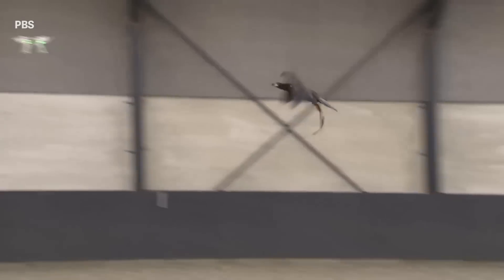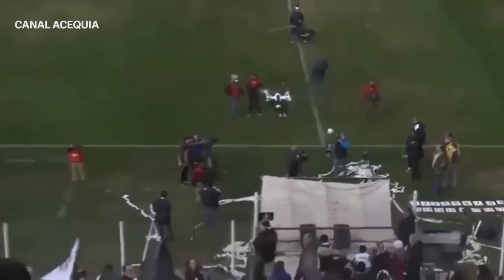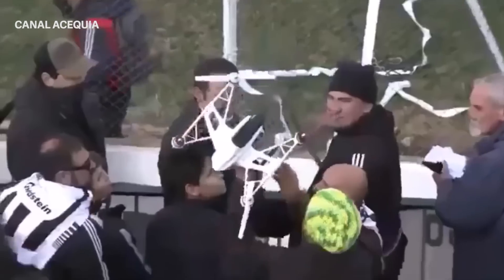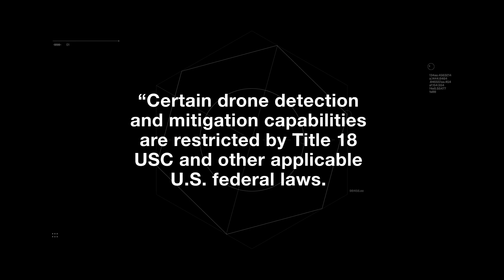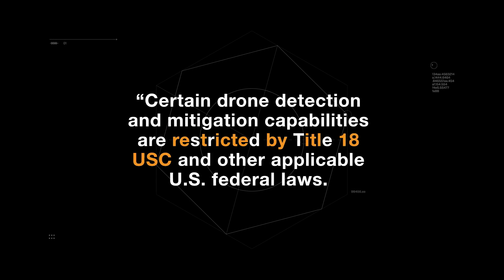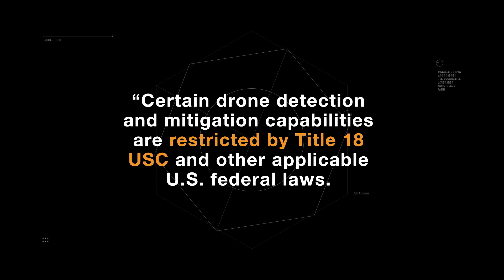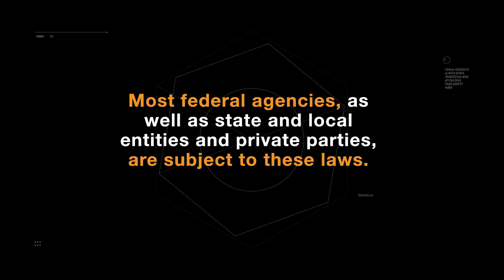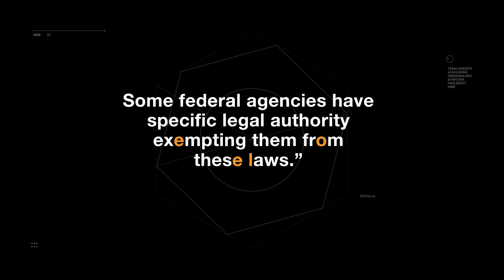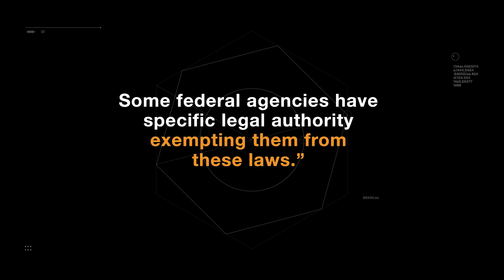Taking down drones might look cool, but there's a catch: intercepting drones is illegal — even with a roll of toilet paper. According to the FAA, certain drone detection and mitigation capabilities are restricted by Title 18 USC and other applicable U.S. federal laws. Most federal agencies, as well as state and local entities and private parties, are subject to these laws, though some federal agencies have specific legal authority exempting them.